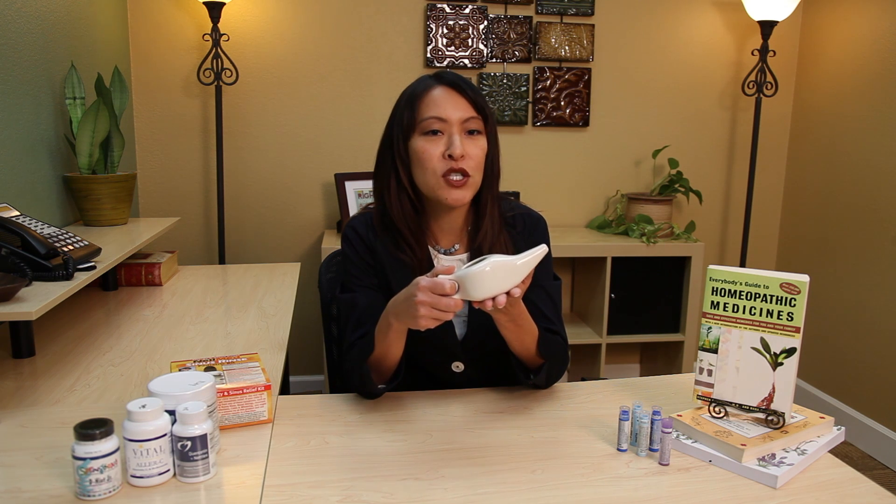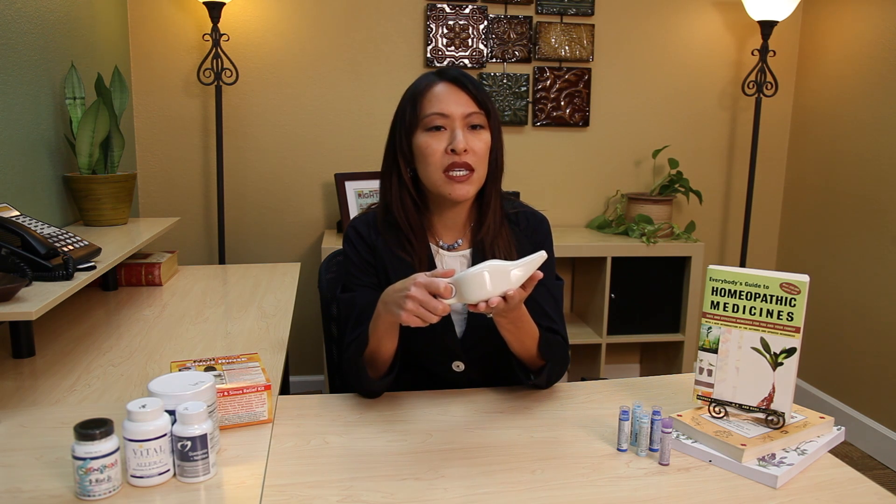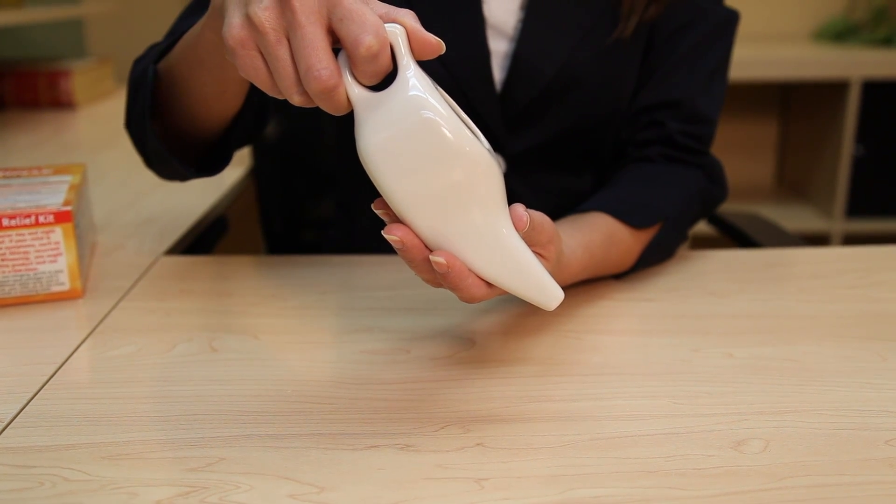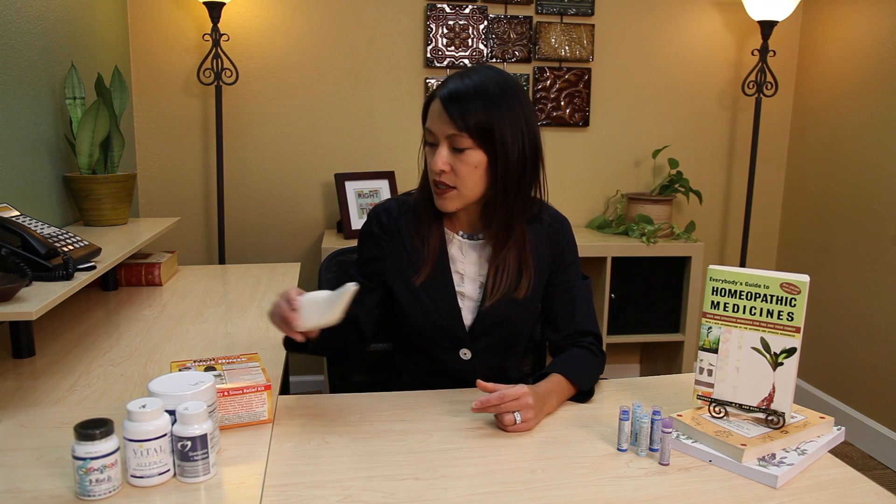Number four, neti pots. This is a small teapot-shaped vessel that has been used in India for thousands of years to flush the sinuses and keep them clear. This simple technique helps to flush out dander that you breathe in and thin out congestion so you can breathe better. Neti pots and other inexpensive nasal rinse products can be found easily at health food stores, and even local drug stores are carrying them now. Use your neti pot about twice a day, especially if you've been playing with a cat.